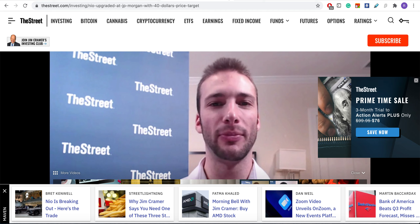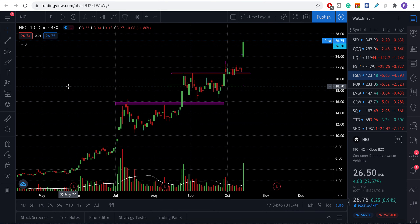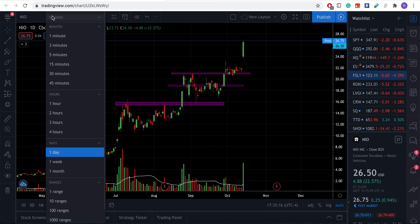Their thesis was that if the total addressable market grows, NIO will have an advantage over even Tesla. China tends to use its own domestic companies — like Baidu instead of Google, Alibaba instead of Amazon. China is the number one market for car sales, and the government is putting a lot of money and initiatives toward electric vehicles to become carbon neutral. So this was big news.